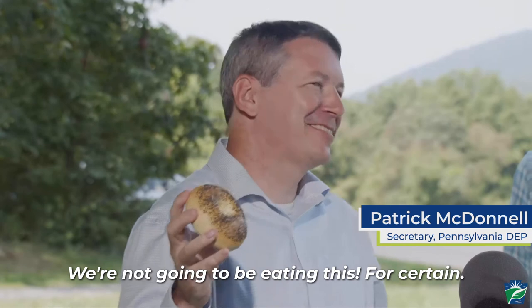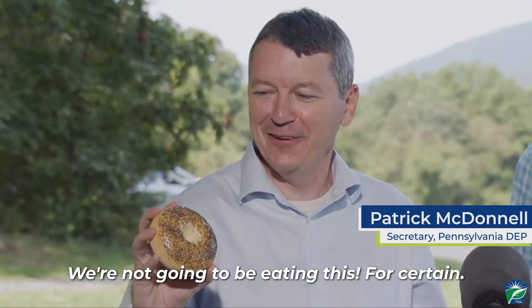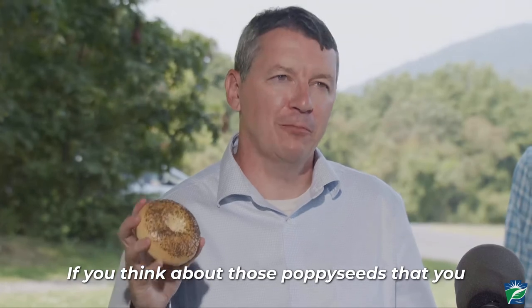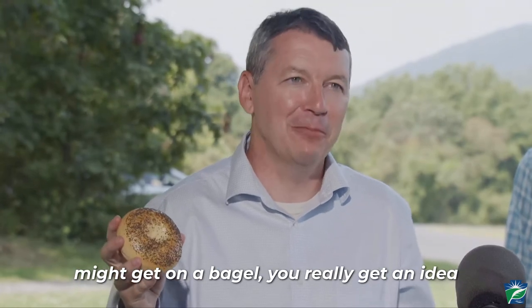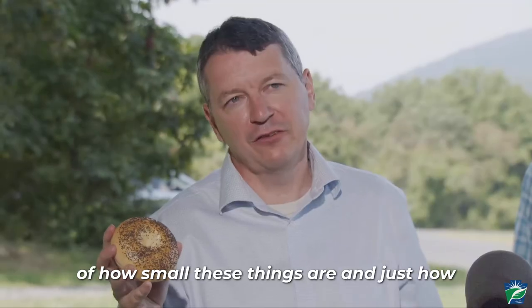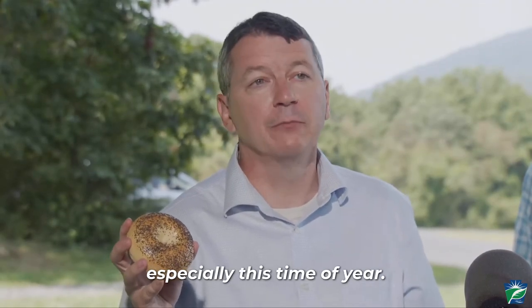We're not going to be eating this, for certain, but it gives you some sense of the scale. If you think about those poppy seeds that you might get on a bagel, you really get an idea of how small these things are and just how diligent you have to be in looking, especially this time of year.